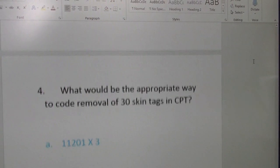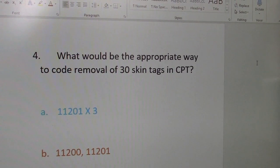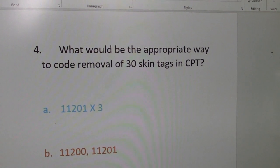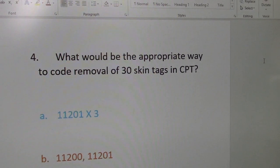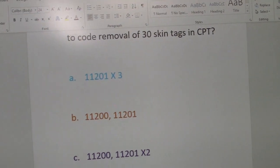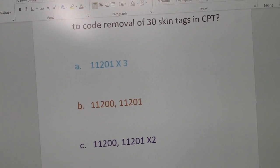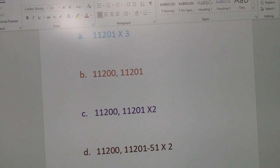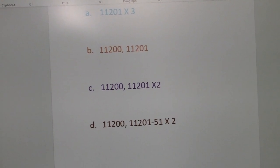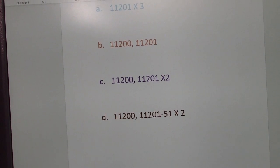Question number two: what would be the appropriate way to code removal of 30 skin tags in CPT? Is it A: 11201 x 3? Is it B: 11200 and 11201? Or C: 11200, 11201 x 2? Or D: 11200, 11201 with modifier 51, x 2?